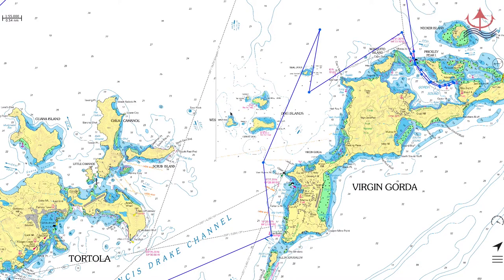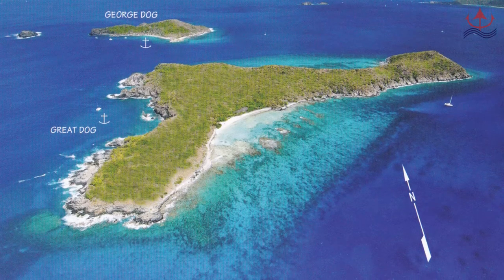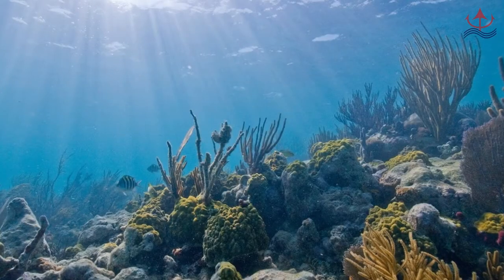First of all, the Dogs are an excellent place to stop and snorkel. This is national park — no overnight mooring at all. Also excellent diving; highly recommend it.